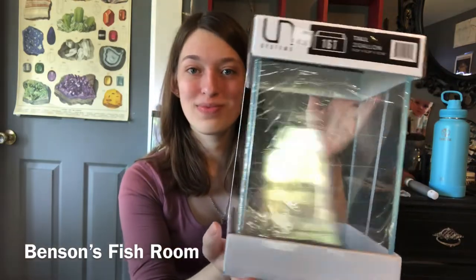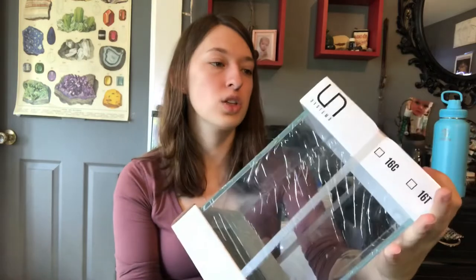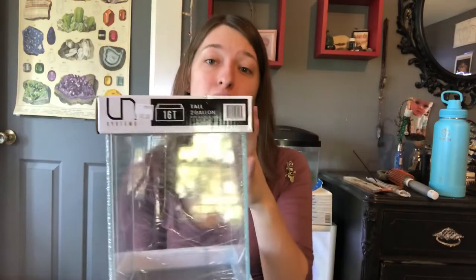The next thing I got is from Benson's Fishroom — it's a tank. I believe it's a two-gallon tall. It was 40 bucks and I really couldn't pass it up. I really like how the footprint and profile of it is going to be. I'm excited to scape it, and it's small enough that I can find room for it somewhere and still do something cool with it. I'm assuming just shrimp, but if you have any stocking ideas, let me know.